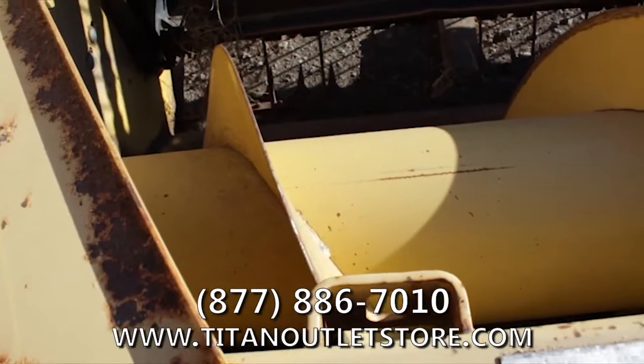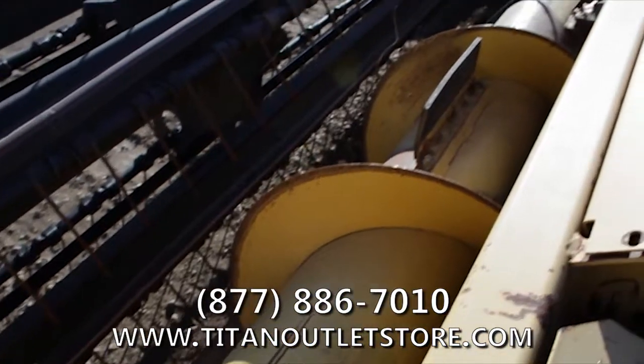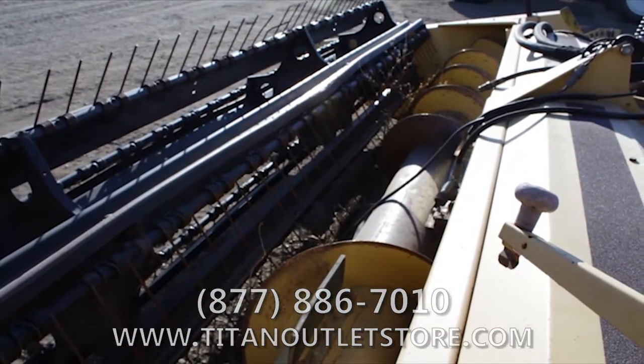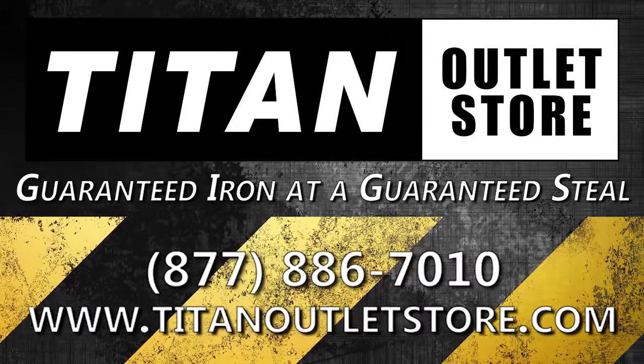If you are interested in this New Holland 2326 Mower Conditioner and would like more information on this or any other piece of equipment, give us a call at 877-886-7010 or stop by our website at TitanOutletStore.com. Titan Outlet Store — guaranteed iron at a guaranteed price.